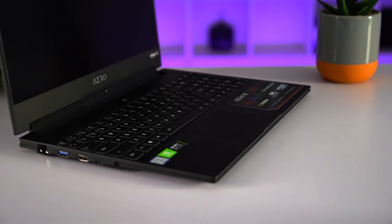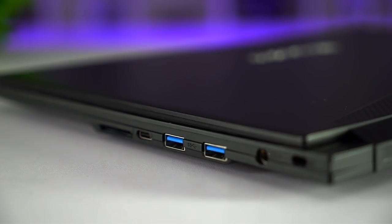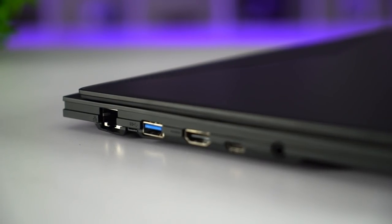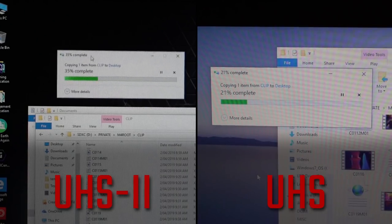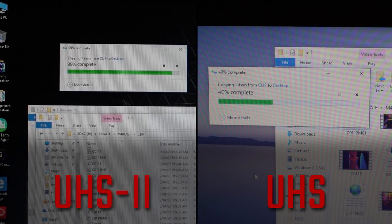The I/O is definitely set up for content creation as well. Multiple USB Type-C's as well as Type-A's, a full-size HDMI and Ethernet jacks — something pretty unique to see on a modern-day laptop. The full-size SD card slot is also UHS-II compliant, which is about three times faster than the normal 90MB per second.